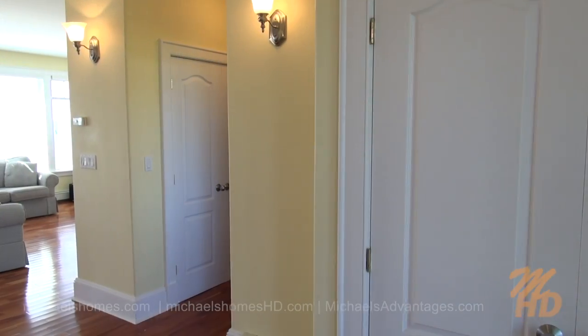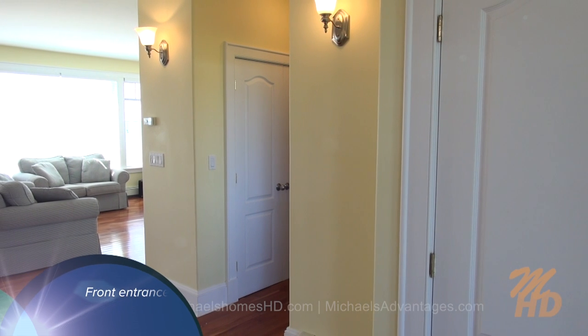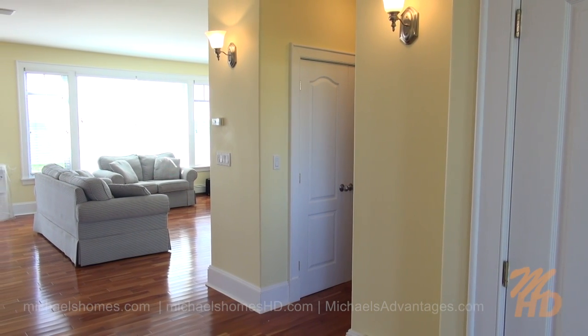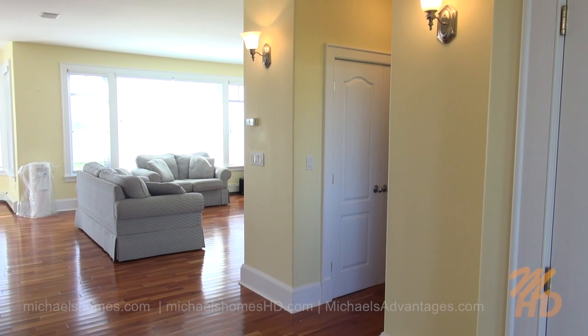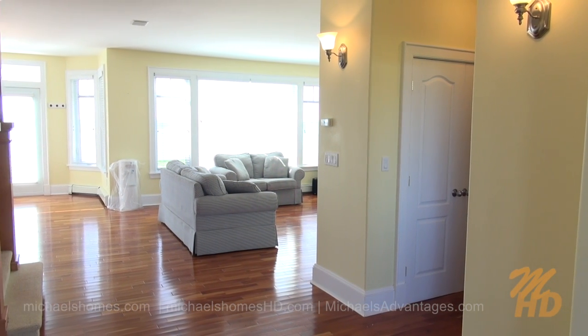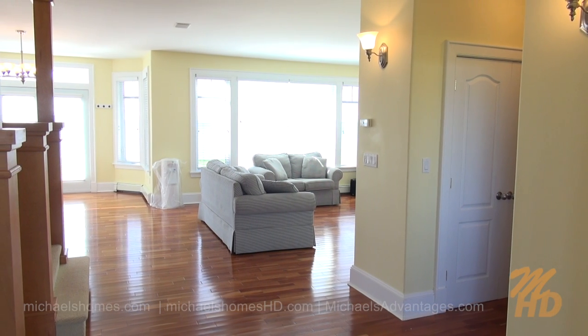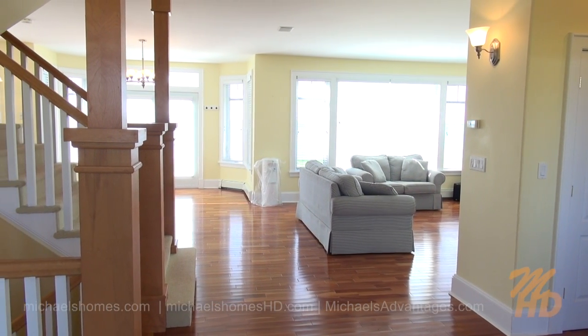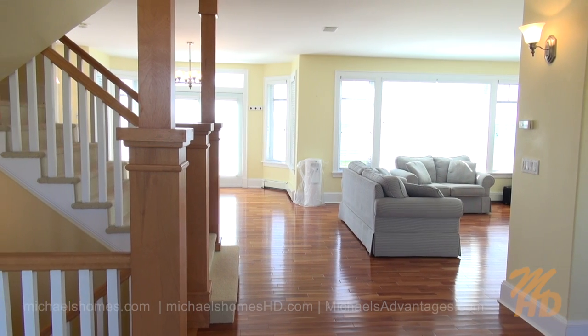Come on in. We have a double closet to my right, another double closet down the hallway, which will greet you with a bathroom, the entrance to the garage, as well as a laundry room. We have a formal living room, center frame. Next to that would be our dining room, stairs up and down.